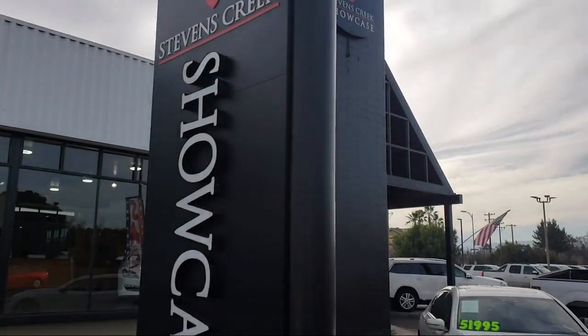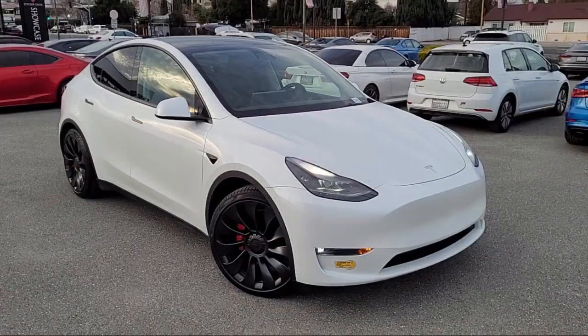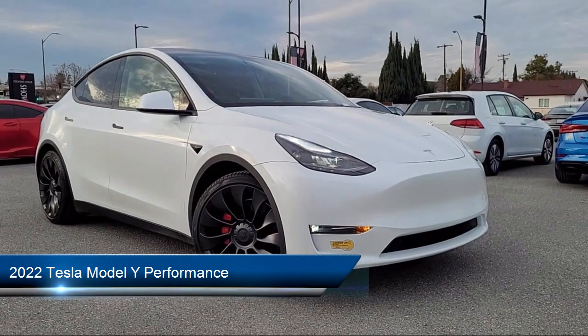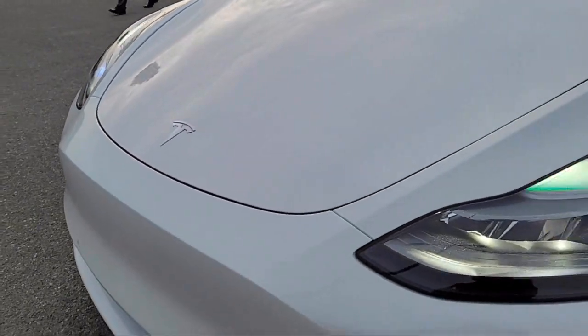Welcome to Stevens Creek Showcase, the area's premier destination for quality pre-owned vehicles. Here's a look at another one of our great vehicles from our inventory, which comes equipped with many standard and optional features, and has less than 15,000 miles on the odometer.